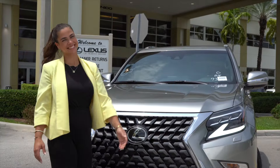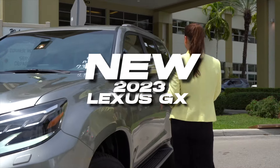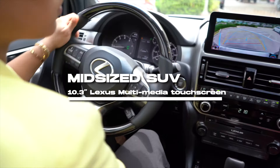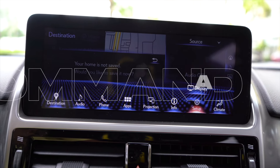Hello, this is Monica of Lexus of North Miami, inviting you to check out the interior of the new 2023 Lexus GX. This mid-size SUV has a 10.3-inch Lexus multimedia touchscreen with dynamic voice command.